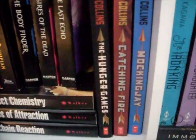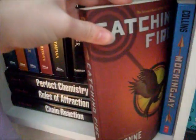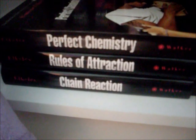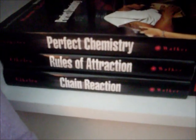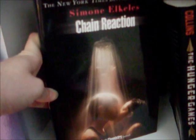Over here we have The Hunger Games Trilogy: Hunger Games, Catching Fire, and Mockingjay by Susan Collins. Underneath the Percy Jackson and the Olympians and the Body Finder series we have the Perfect Chemistry companion series: Perfect Chemistry, Rules of Attraction, and Chain Reaction by Simone Alcalas.